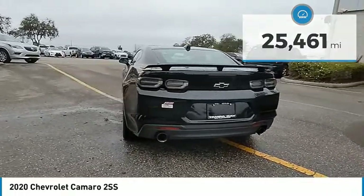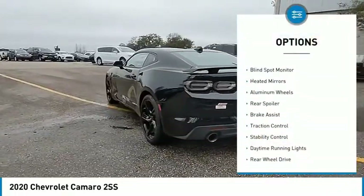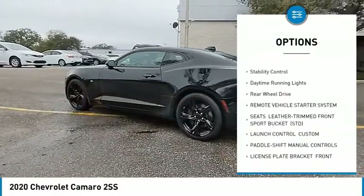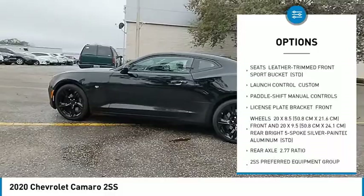Here are some of this vehicle's great options: tire pressure monitor, blind spot monitor, heated mirrors, aluminum wheels, rear spoiler, brake assist, traction control.